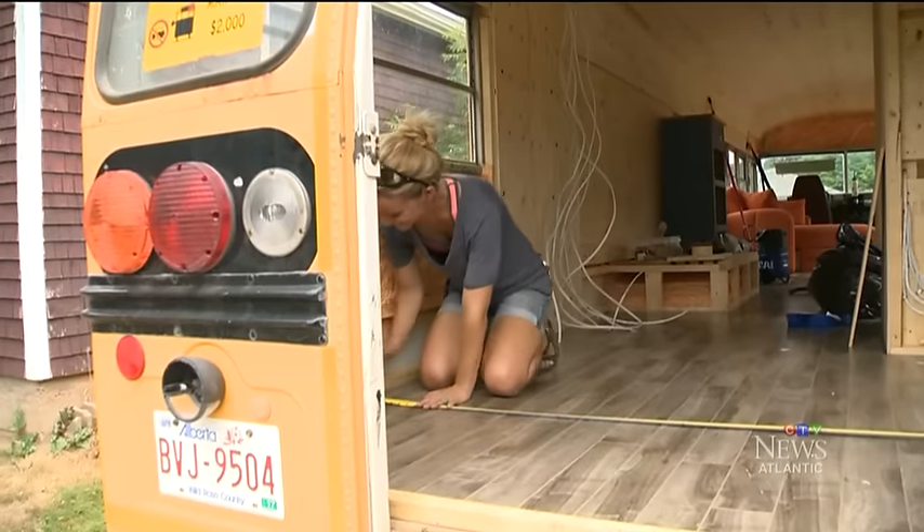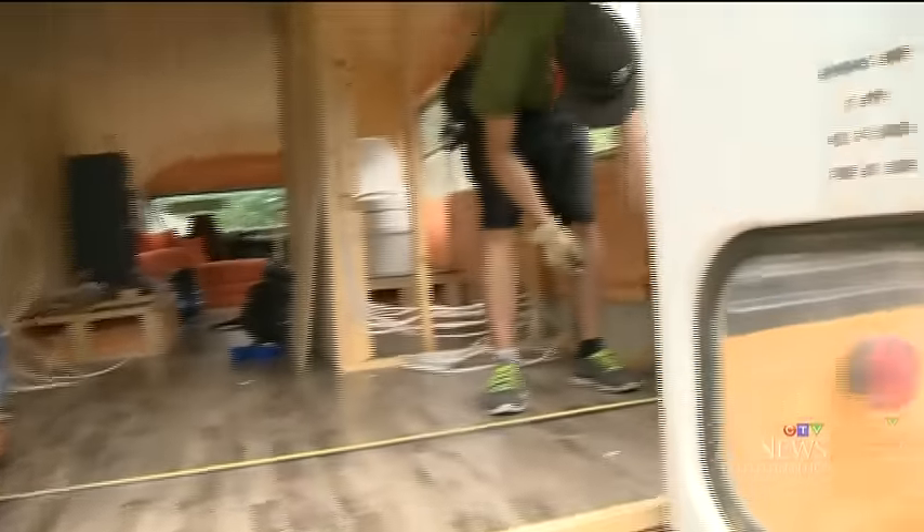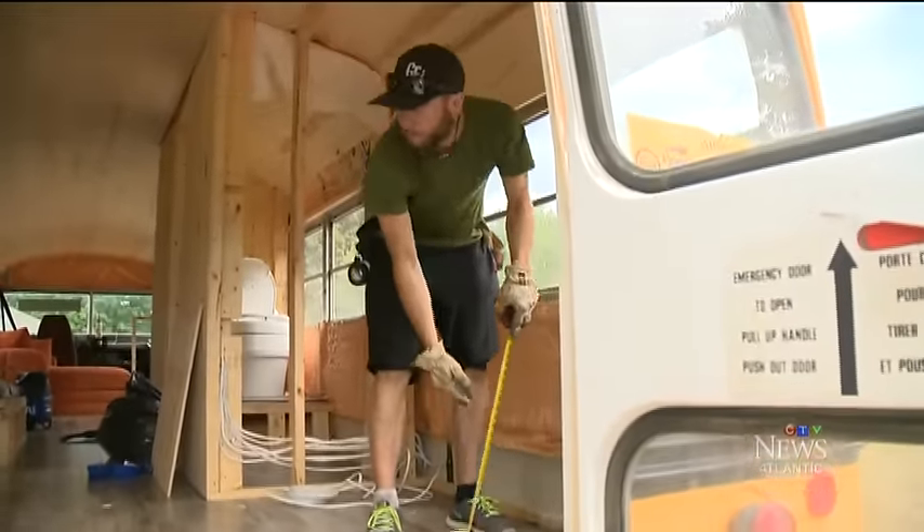But the Goulais are more than excited to make the cozy cross-country journey. Matt Woodman, CTV News, Berwick, Nova Scotia.